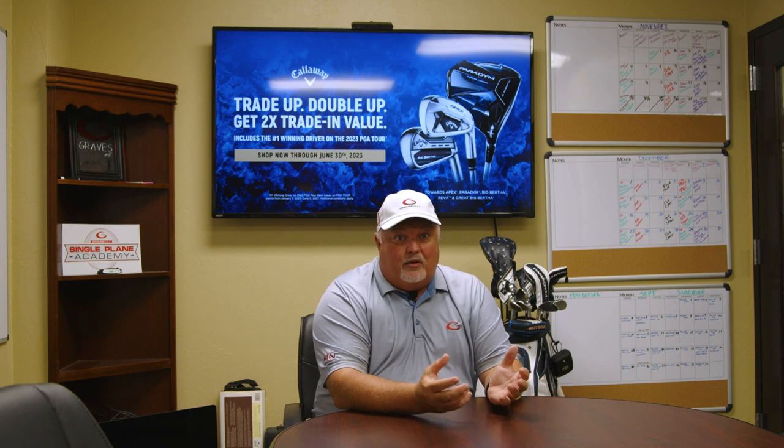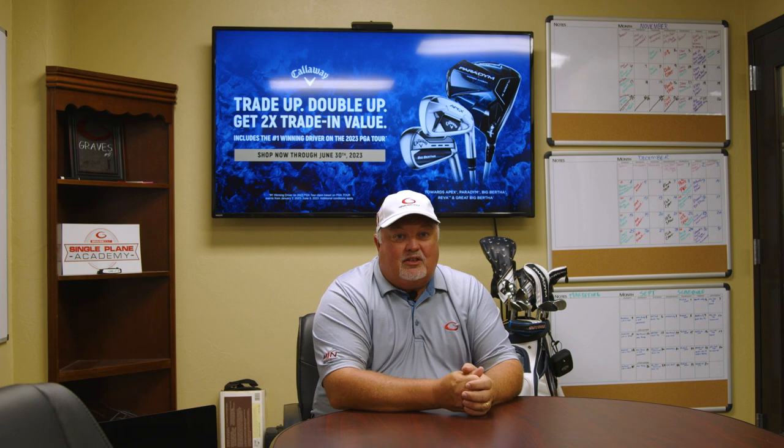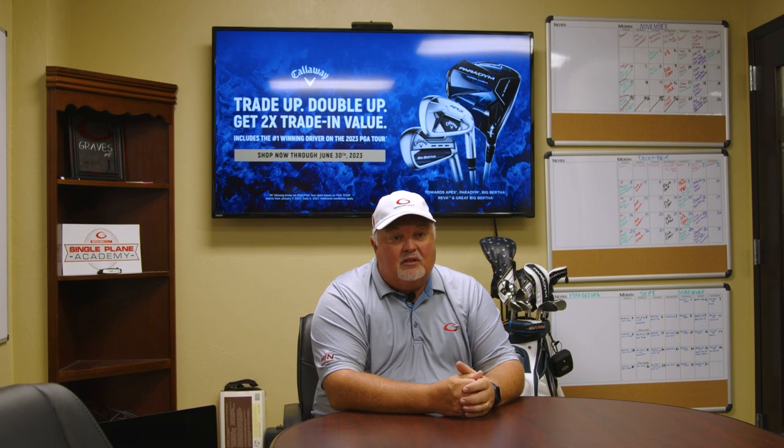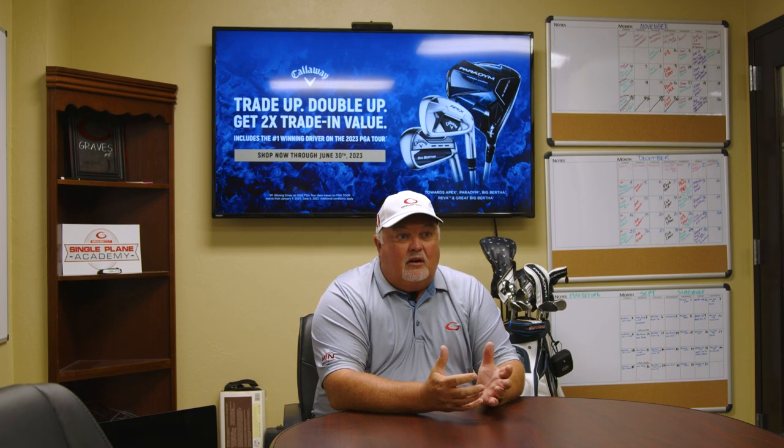Another great question: how many clubs am I allowed to trade? The rule Callaway states is a one-for-one deal. Here at Graves, because of our volume, we allow our Academy members to add an extra club or two, but that's a discussion you can have with Tim as part of the purchasing process.